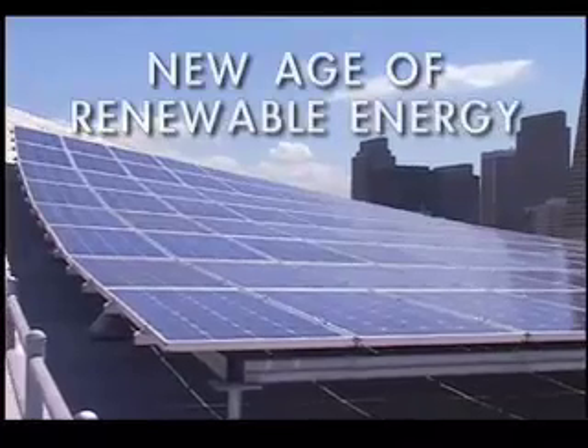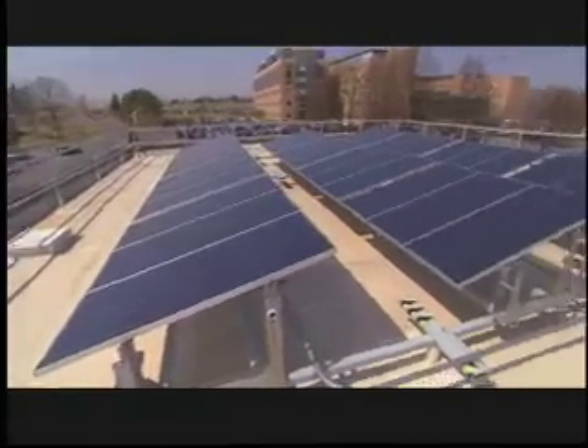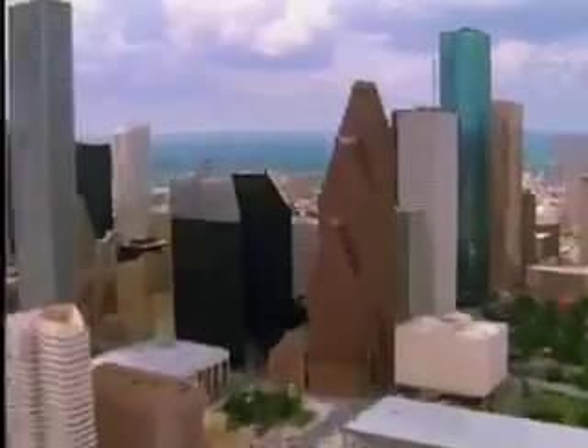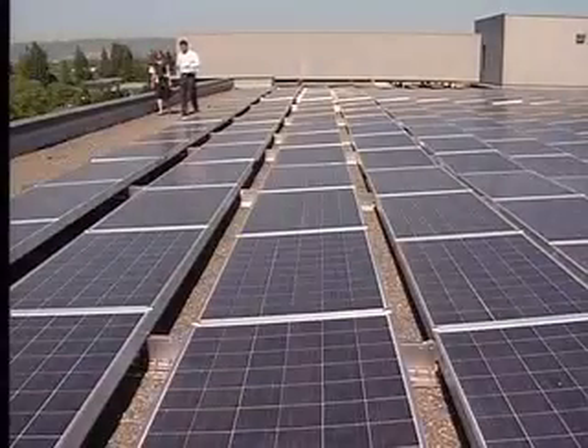Photovoltaic systems offer a clean, renewable, and increasingly affordable alternative to costly fossil fuels and their toxic byproducts. No more greenhouse gases to sequester, no mercury, and unlike nuclear energy, solar produces no dangerous wastes to store and manage.